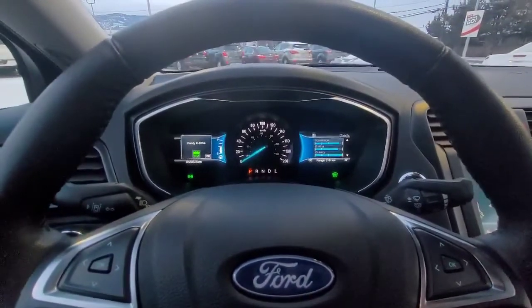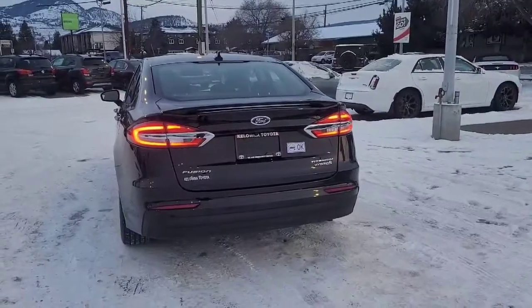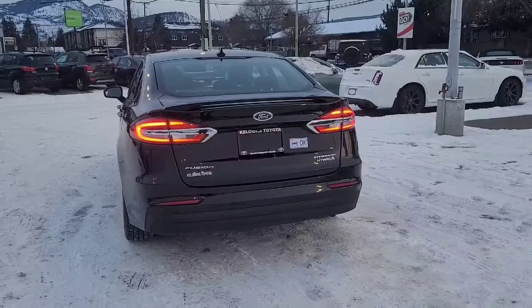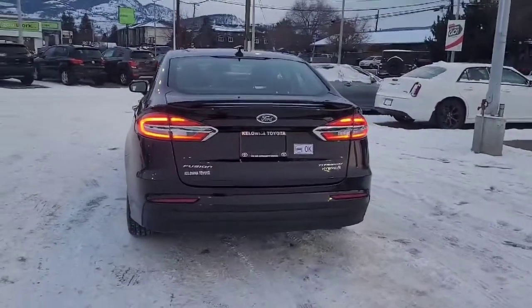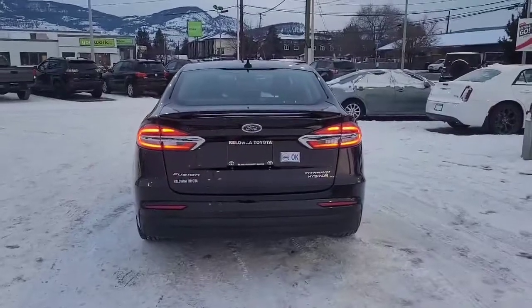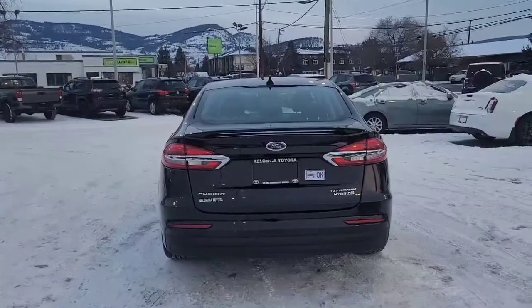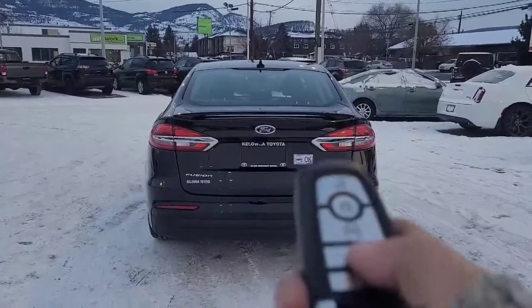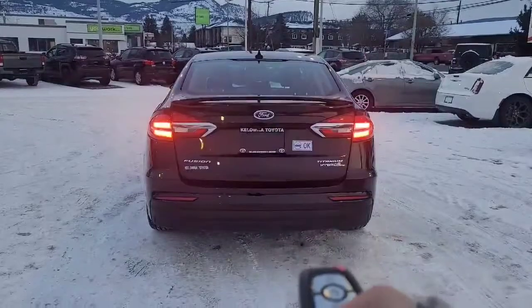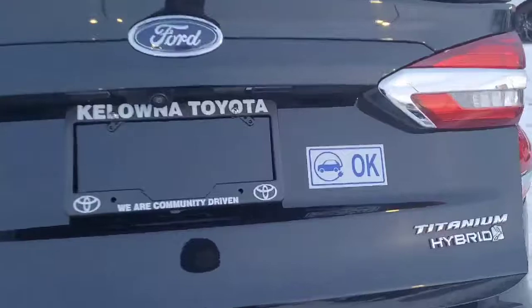Let's just hop around back and check out the cargo space. Around back we do have our Ford Fusion Titanium and hybrid branding, and we have the sticker on here saying it is an electric hybrid so you can drive in the HOV lane. To get into the trunk, we're just going to press the button on our key fob twice — not only does it unlock it, it opens up partway for you. I believe you can set how far it opens in your vehicle settings.